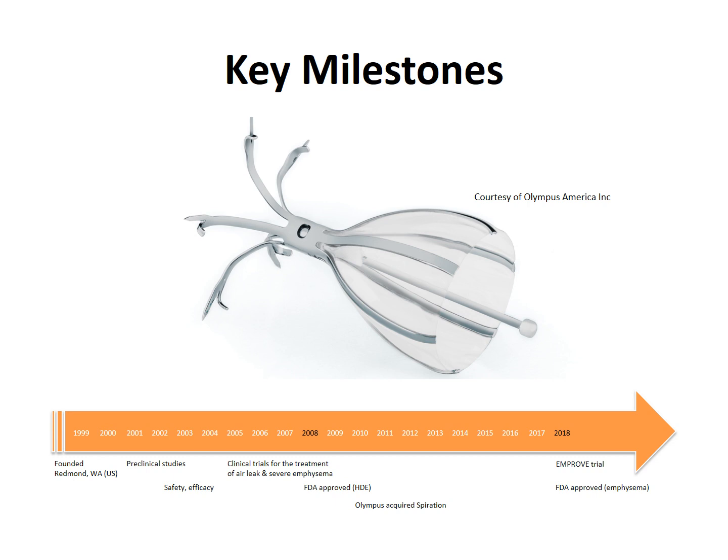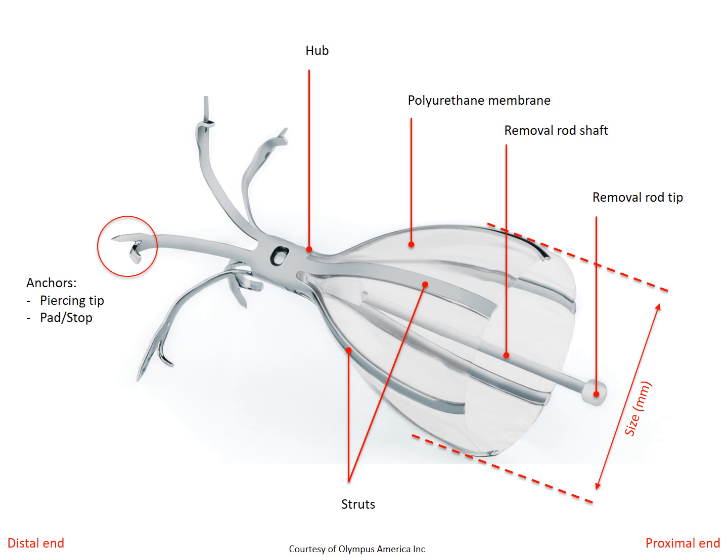Spiration was acquired by Olympus in 2010. Then in 2018, the results of the IMPROVE trial added more evidence which led to the inclusion of bronchial valve therapy in the guidelines for the treatment of patients with severe COPD. The Spiration Valve System consists of different sizes of umbrella-shaped valves, an airway sizing kit, a loader, and a deployment catheter.